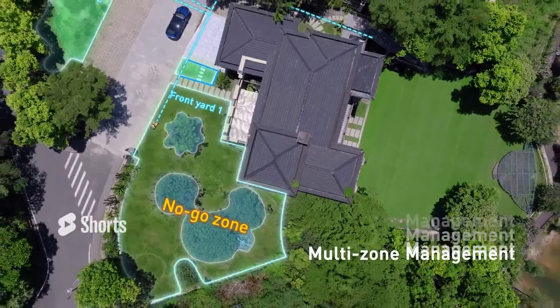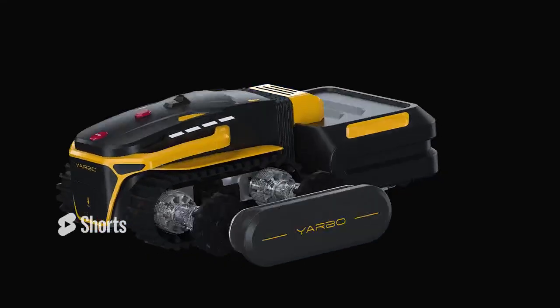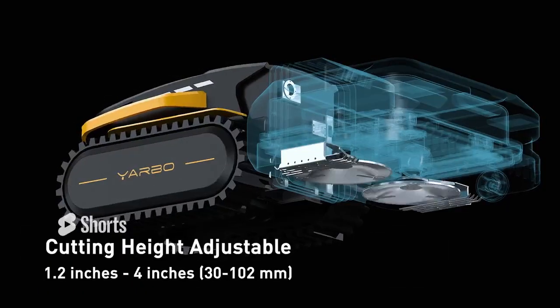Large signal area coverage enables YARBO to manage multiple zones in a single plan. It is also able to handle a slope with a maximum of 68 percent. Dual cutting deck and adjustable cutting height ensure a more efficient mowing.